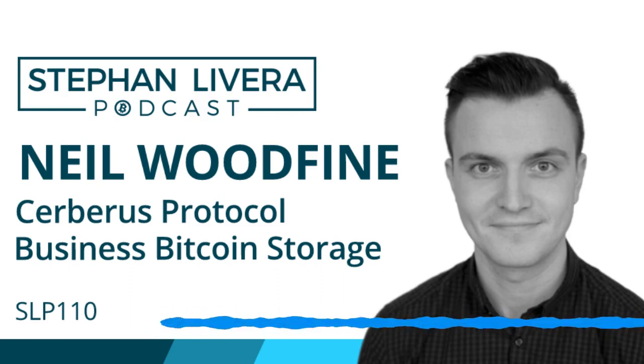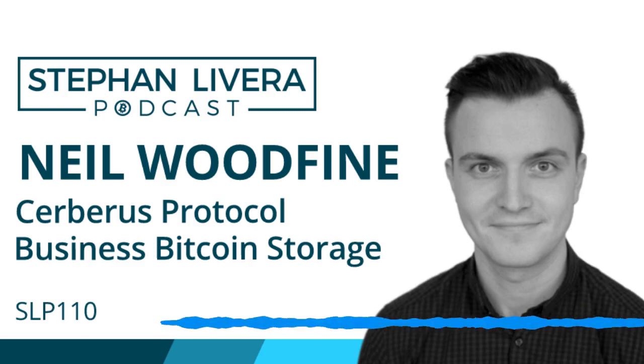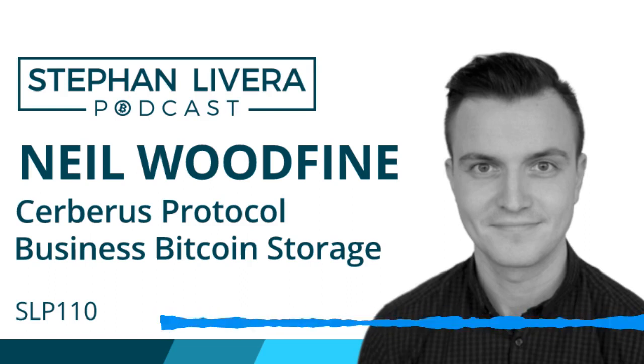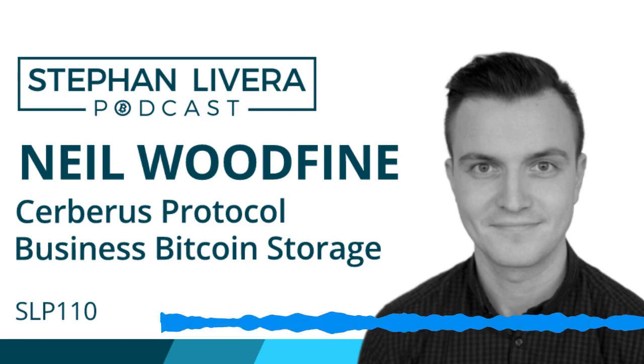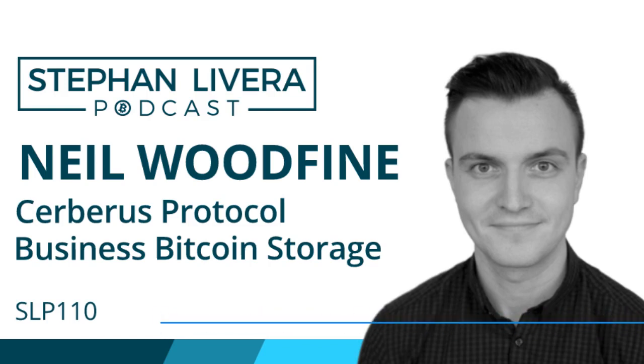The Cerberus Protocol is a guide for businesses to set up their own Bitcoin self-storage. It's common knowledge that individuals should be holding their own keys — not your keys, not your Bitcoin. But for businesses, a lot of people seem to think it's okay to hold funds with custodians, especially funds and family offices, citing regulatory requirements and how difficult it is for companies to do their own self-storage. The Cerberus Protocol is basically a guide for businesses to coordinate self-storage of Bitcoin in a simple, easy-to-use way.